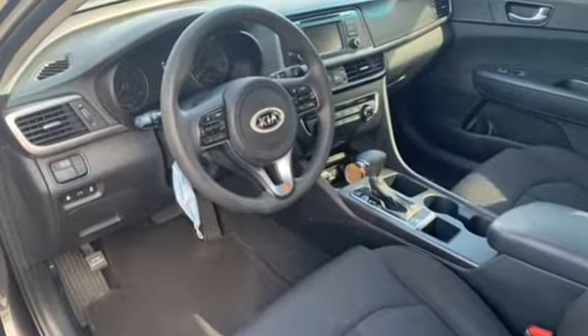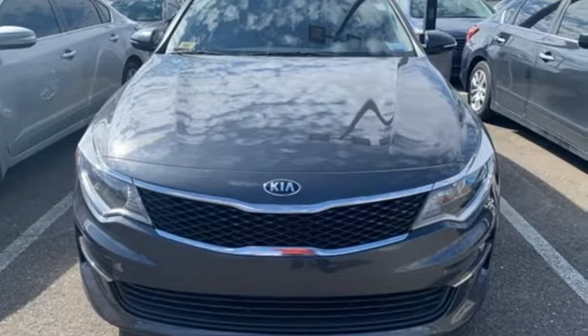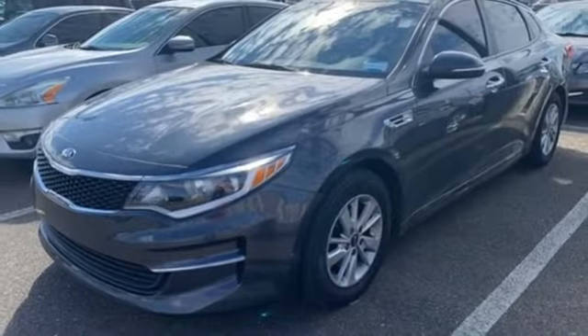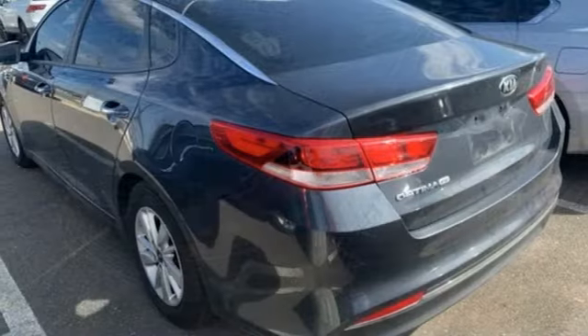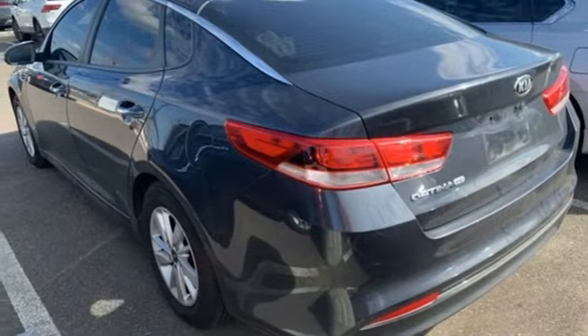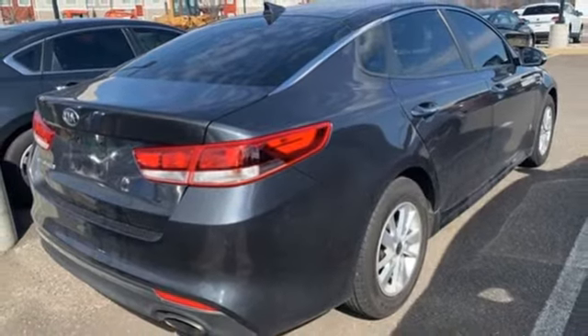And with features like these, every drive is a pleasure: Bluetooth wireless audio streaming, air conditioning, two USB ports, manual tilting steering column, Theta 2 engine, aluminum wheels, gas pressurized shocks, and automatic transmission.